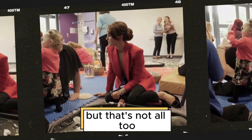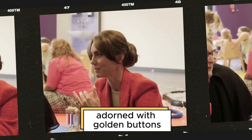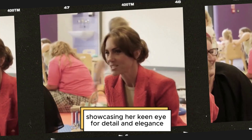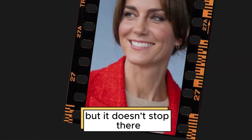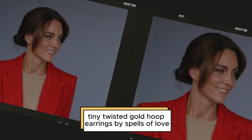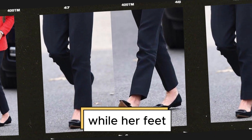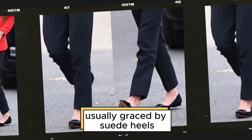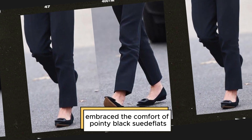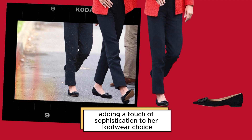She elevated the look with a vibrant orange tweed blazer adorned with golden buttons, showcasing her keen eye for detail and elegance. Her accessories were on point too. Tiny twisted gold hoop earrings by Spells of Love framed her face beautifully, while her feet embraced the comfort of pointy black suede flats. Each flat was elegantly adorned with a leather buckle, adding a touch of sophistication to her footwear choice.